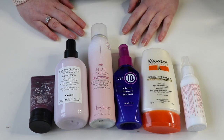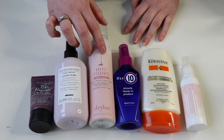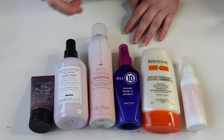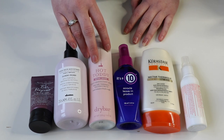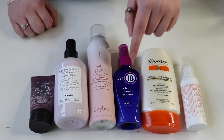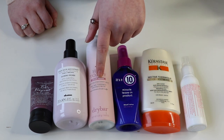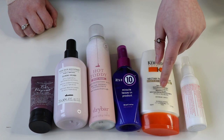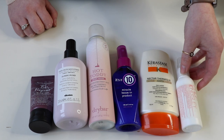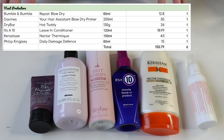The Drybar Hot Toddy is one of my absolute favourite products. One of the most annoying things about having my trips cancelled last year because of COVID is that I haven't been able to get it because Drybar isn't available in the UK yet. I will be stocking up whenever I get back to the US, but I don't see that being any time soon. Next up is the It's a 10 leave-in conditioner with heat protecting properties, worth $18.99. The most expensive is the Kerastase Nectar Thermique at $43 — also my oldest one. And the Philip Kingsley Daily Damage Defense, 60ml, worth $15. So I've got six heat protectants in total worth $150.79.